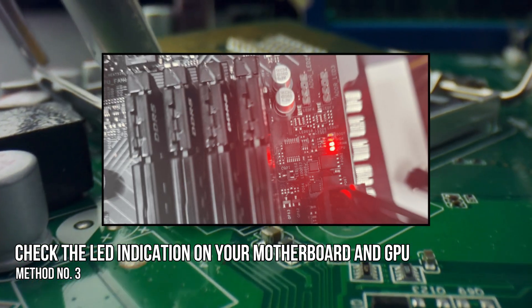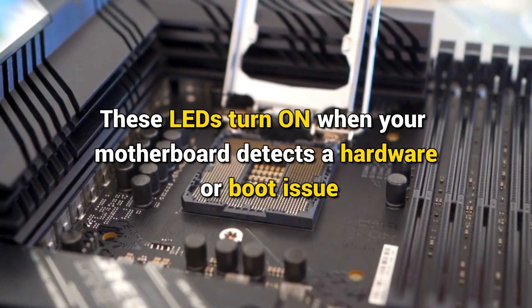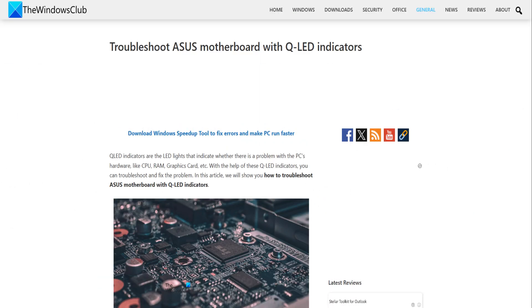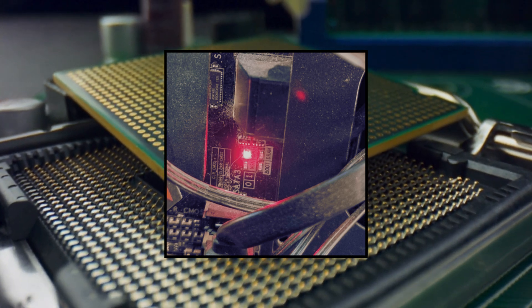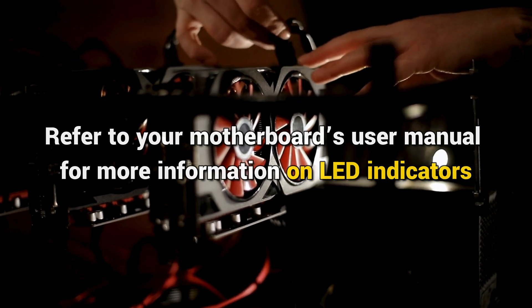Method 3: Check the LED indication on your motherboard and GPU. Every motherboard has LED indicators for different hardware problems. These LEDs turn on when your motherboard detects a hardware or boot issue. For example, Asus motherboards have LED indicators for CPU, DRAM, VGA, and boot. If the VGA indicator turns on, it means there is an issue with the graphics card. Check your motherboard's user manual for more information. Also check if the LED on your dedicated graphics card turns on — a red light on the GPU indicates it is not getting enough power, and you may need to replace your PSU.